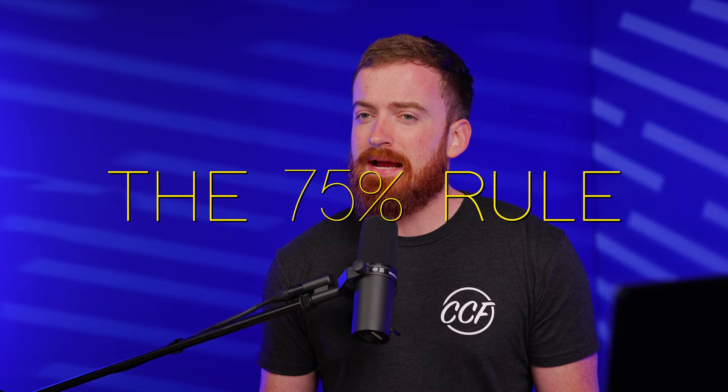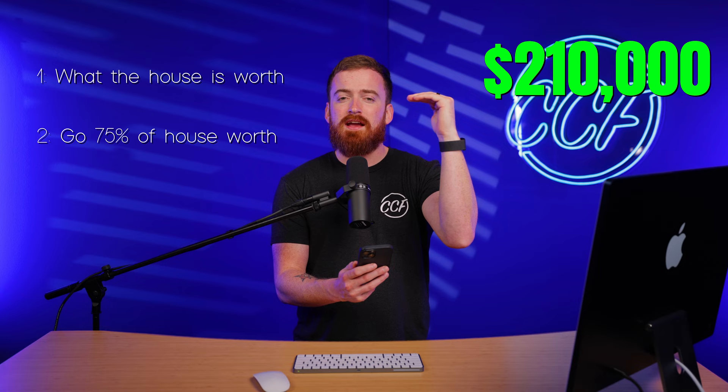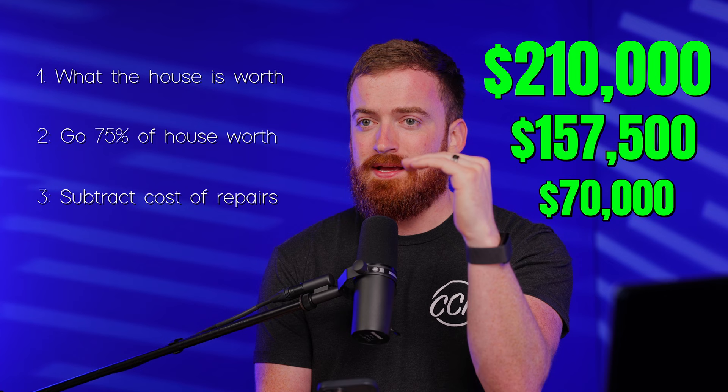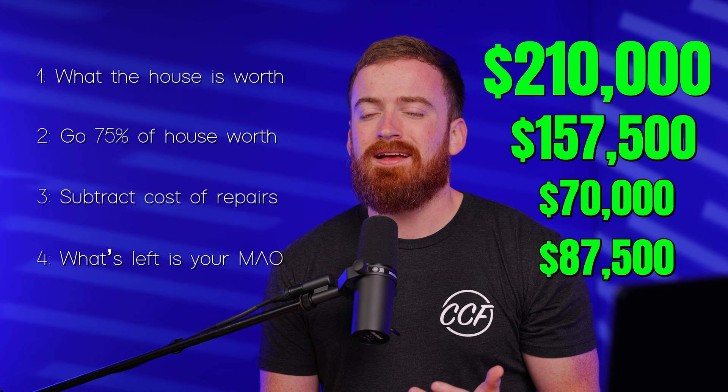On this deal, we use what we call the 75% rule to figure out what we want to pay. We look at what the house is worth — on this deal we thought it was worth $210,000 — we go 75% of that, building in a 25% profit margin, then subtract out the cost of repairs, which we estimated at $70,000. What's left is what we call our MAO, or max allowable offer. That's what we want to pay and we don't want to go above that number.